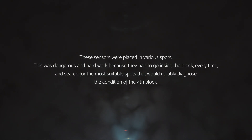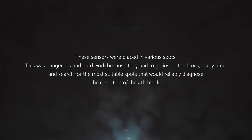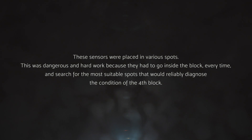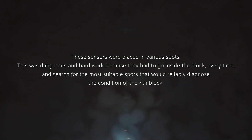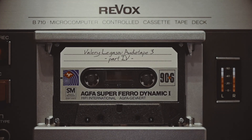These sensors were placed in various spots. This was dangerous and hard work because they had to go inside the block every time and search for the most suitable spots that would reliably diagnose the condition of the fourth block. At the same time, videos and photos of the rooms of the fourth block were taken continuously, which allowed the engineers to select the proper solutions for the construction of the sarcophagus itself.